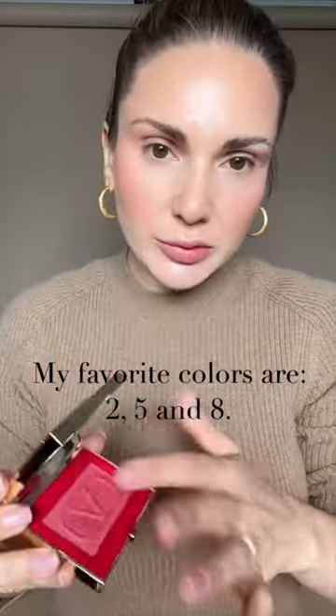These colors from Valentino — I have never tried a better powder blush. My favorite colors are two, five, and eight. The same goes for the bronzer. It doesn't matter if you are super dry or very oily, you will love this.